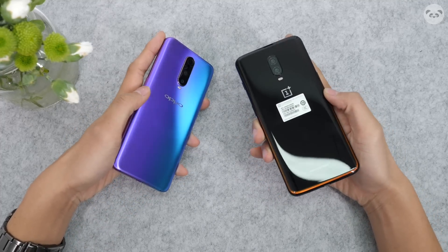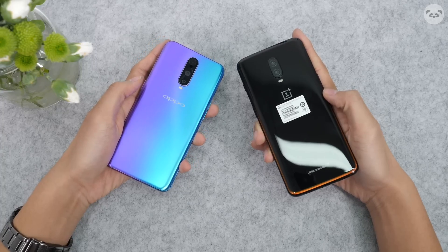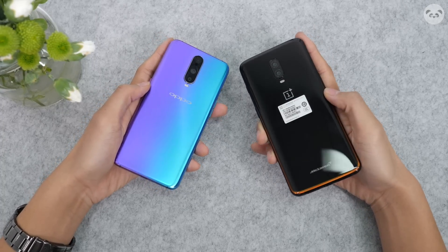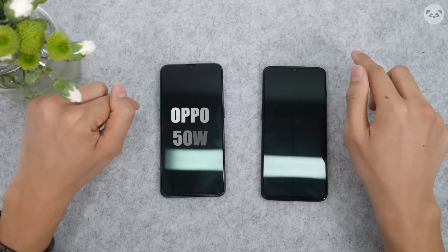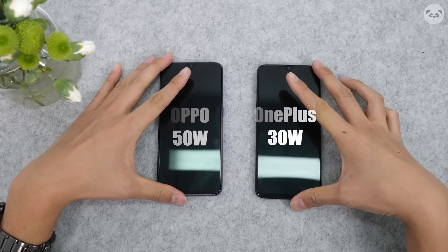The OnePlus 6T McLaren Edition and the OPPO R17 Pro. One has got the Super VOOC flash charge, this one has the Warp Charge 30. So in short, this guy charges at 50 watts, this guy charges at 30 watts. We're gonna see who charges faster.